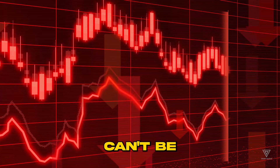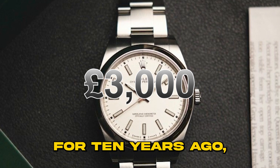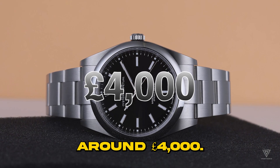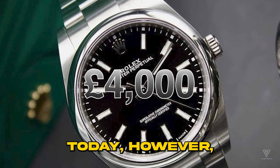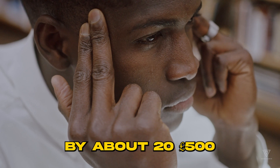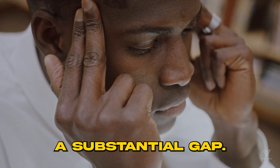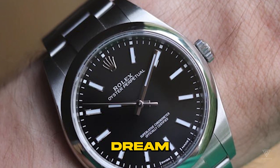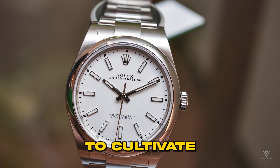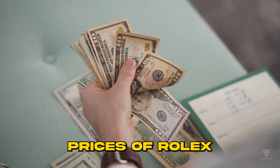Inflation alone can't be solely blamed. The £3,000 you aimed for 10 years ago, adjusted for inflation, would be around £4,000 today. However, you find yourself falling short by about £2,500 or 60%, a substantial gap. The Submariner dream seems elusive, especially if you don't have plans to cultivate a money tree that grows faster than the ascending prices of Rolex watches.